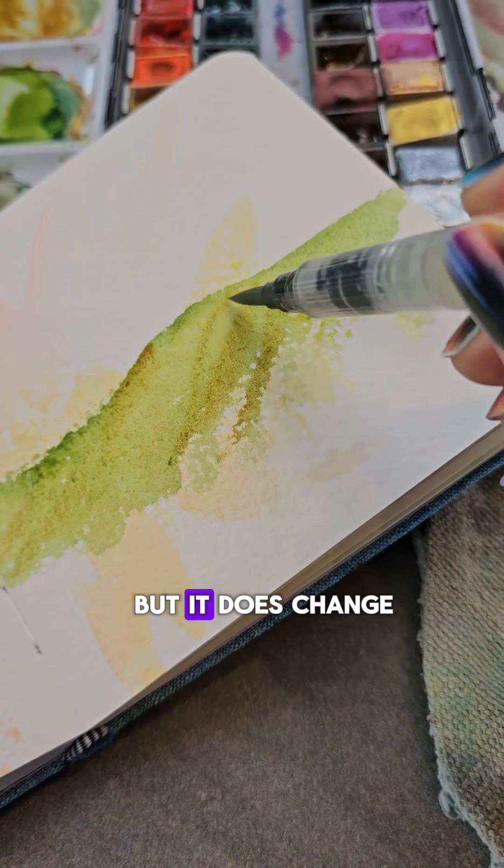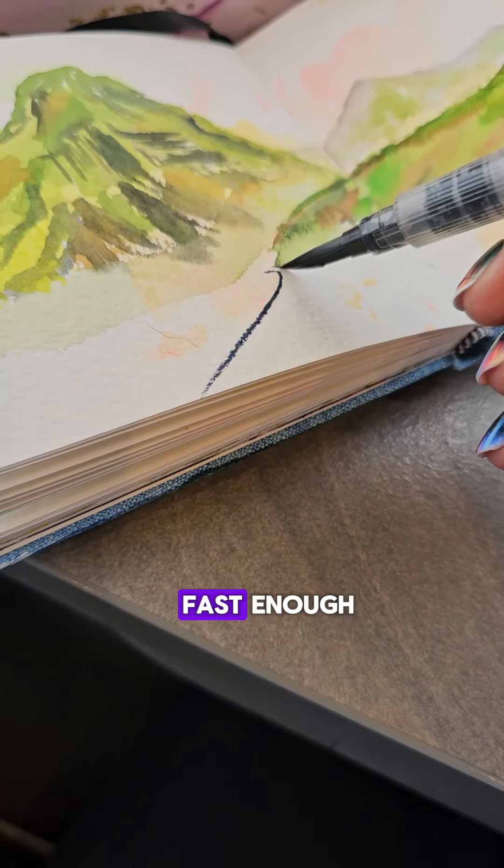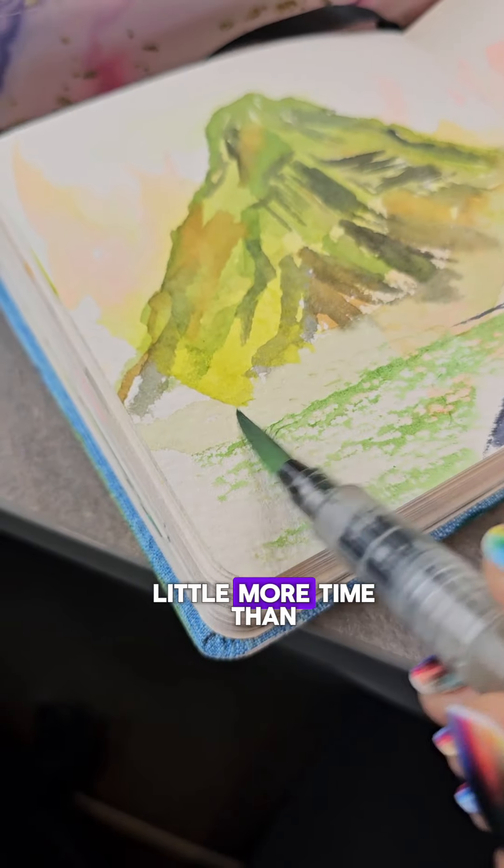It doesn't usually change quite this much, but it does change quite a bit if you don't work fast enough. You usually have a little more time than 30 minutes, though.